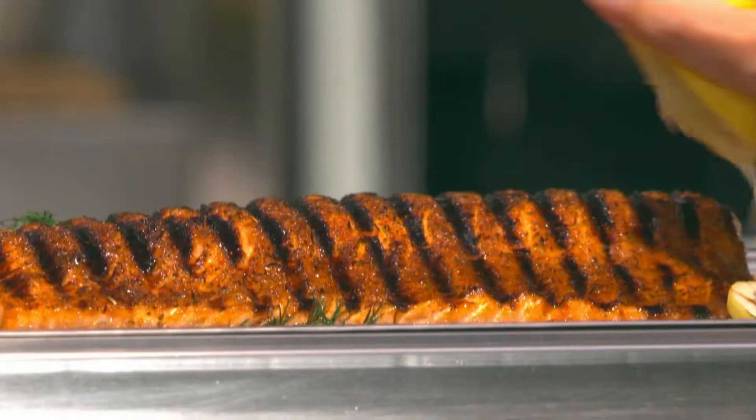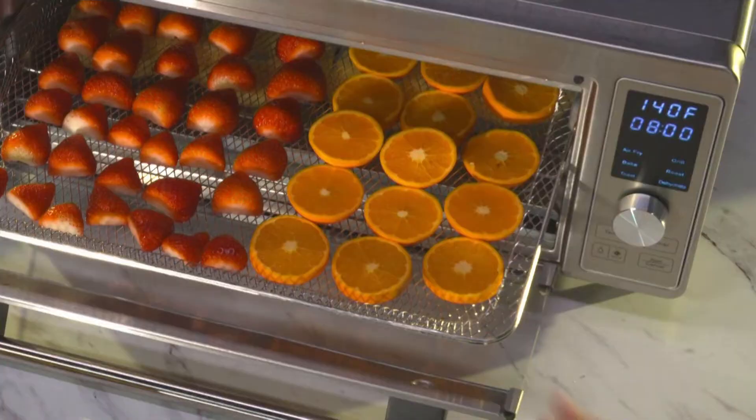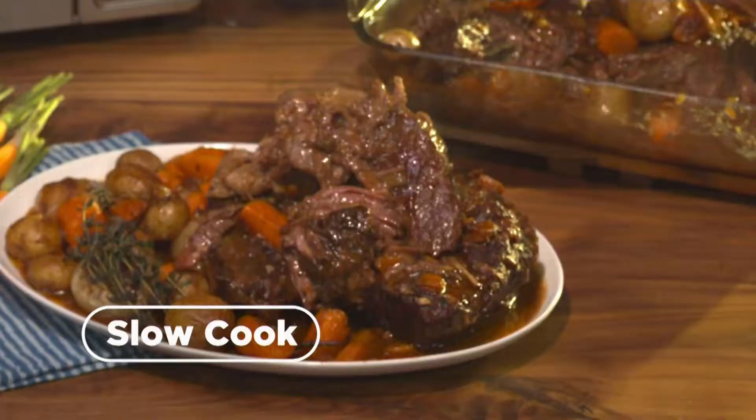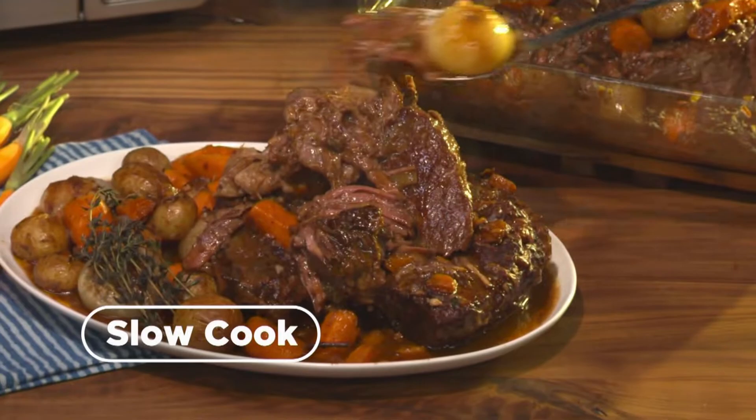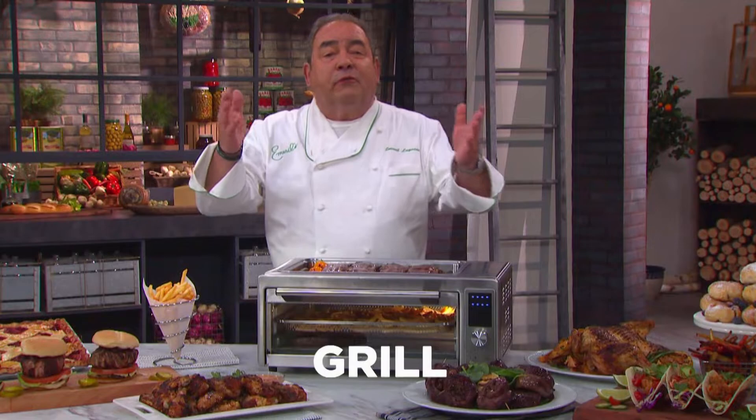Bake homemade artisan pizza in half the time. One touch to roast a huge tray of harvest veggies to serve with an entire trout dinner. Toast eight slices at once. Dehydrate your own healthy snacks. You can slow cook melt-in-your-mouth dishes like this juicy tender pot roast. Or simply set it for reheating leftovers. This is a grill, an air fryer, convection oven, toaster, dehydrator — all in one.